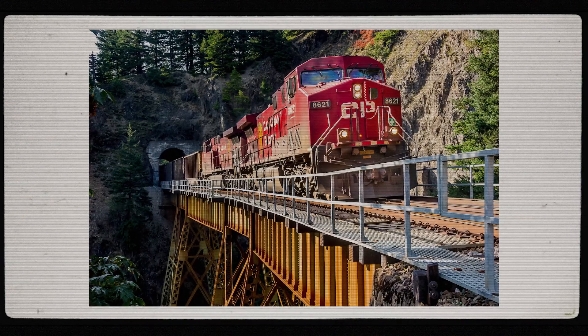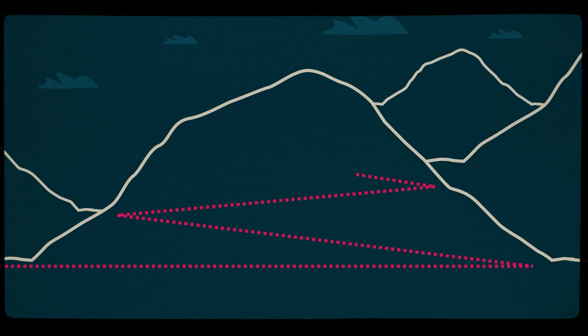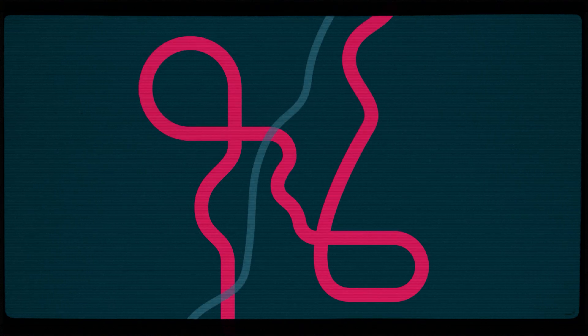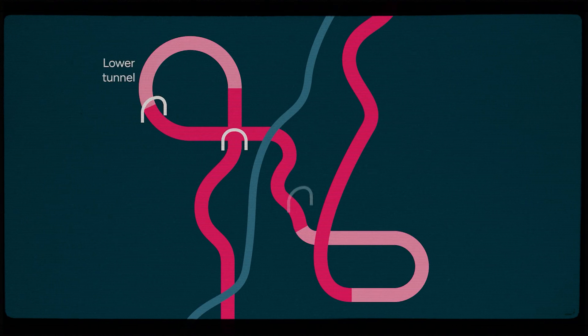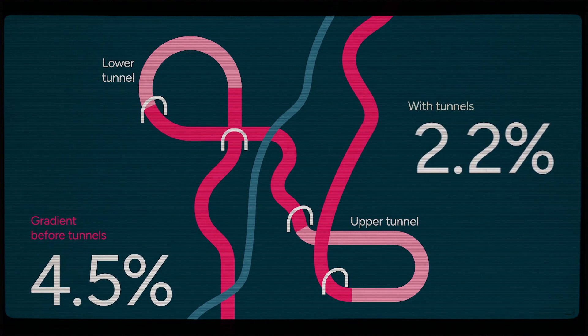But engineers came up with an ingenious solution to tame this incline — enter the spiral tunnels. The spiral tunnels, completed in 1908, used a looping design to extend the distance trains need to travel as they ascend or descend the hill. This clever engineering reduced the grade from 4.5% to a much safer 2.2%.